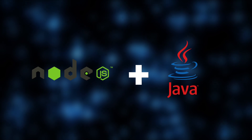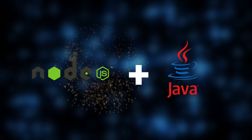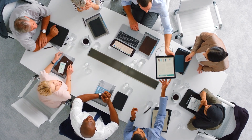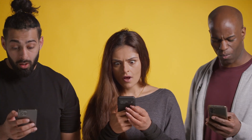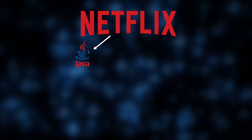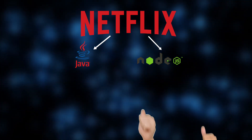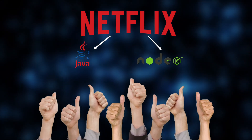In many cases, the best solution is a hybrid approach. Combining Node.js and Java can offer the perfect balance, leveraging the strengths of both technologies. Our experience shows that such a combination can optimize performance, improve scalability, and create more resilient systems. For example, Netflix uses Java to handle heavy-duty back-end processing, while employing Node.js for managing front-end interfaces and real-time functionalities. This blend allows them to enjoy the stability and scalability of Java alongside the agility and efficiency of Node.js.